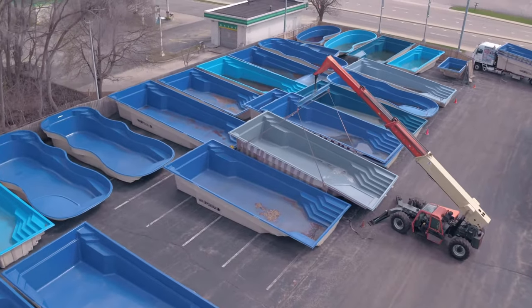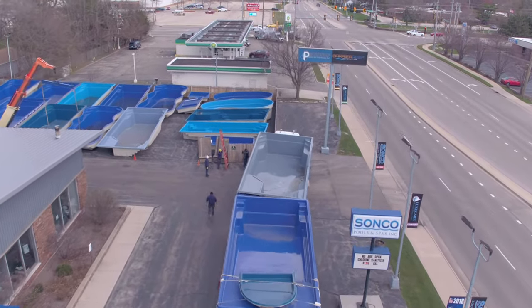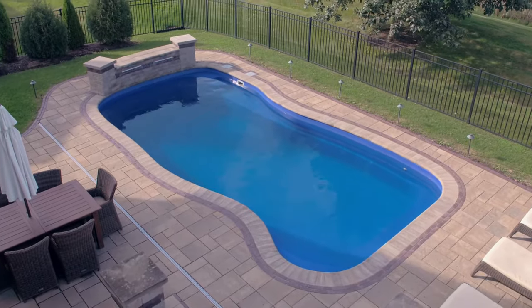When choosing the best shape for your swimming pool, the Barrier Reef line has several options: kidney shapes, pools that are rectangles. Barrier Reef has the largest variety of fiberglass pool options.